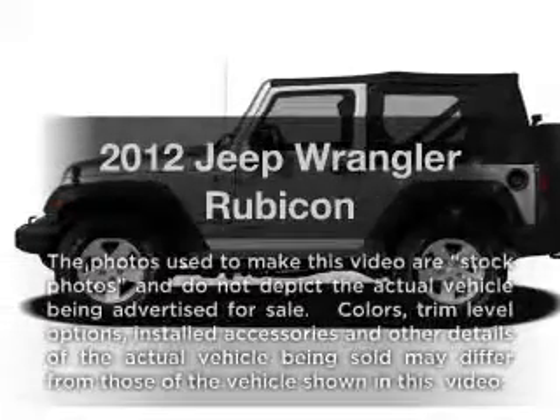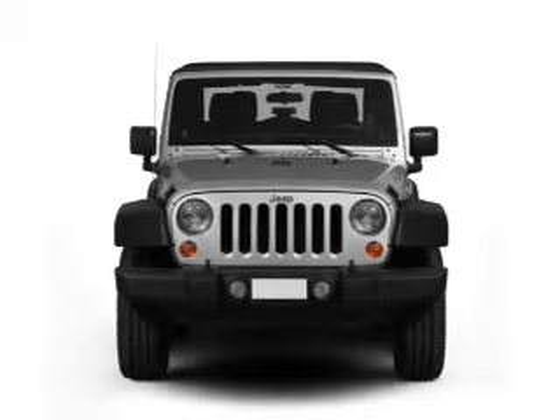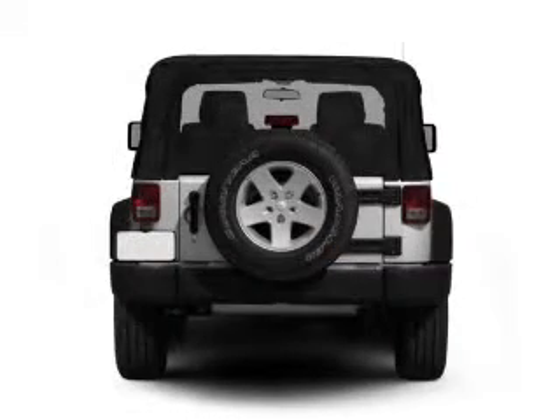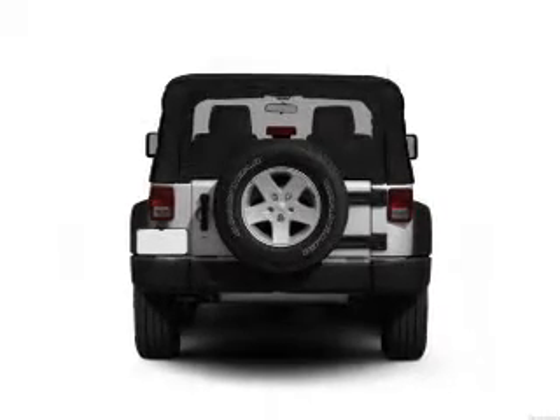Check out this 2012 Jeep Wrangler. If you're looking for an automobile with great attributes, look no further. With a solid 6-cylinder engine that responds smoothly to its 5-speed automatic transmission, treat yourself to a premium sound system.